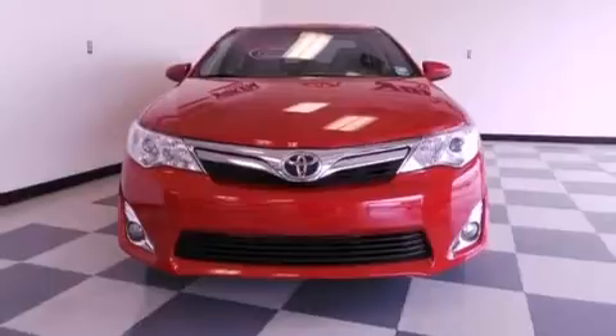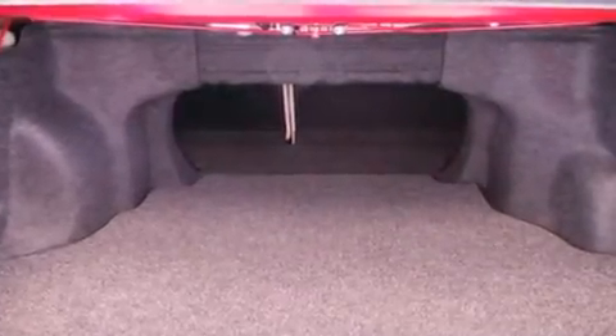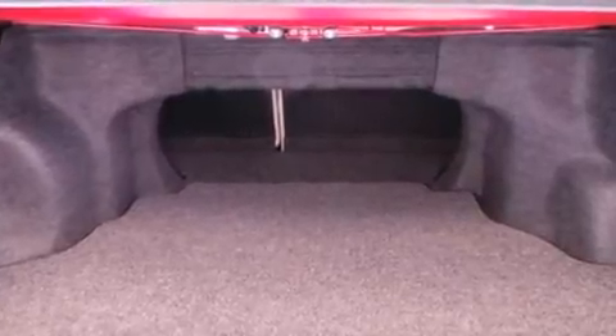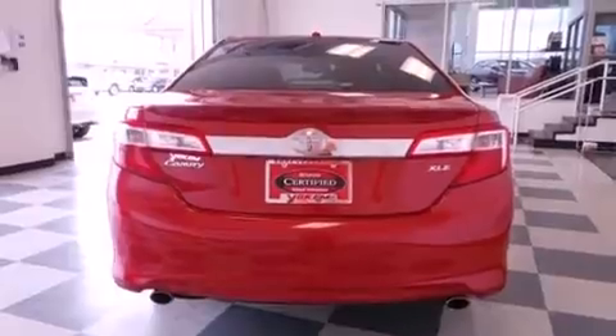Its top features include a navigation system, a rear-view camera, keyless ignition, a sunroof, an iPod-ready stereo system so you can take your music with you, and XM satellite radio.